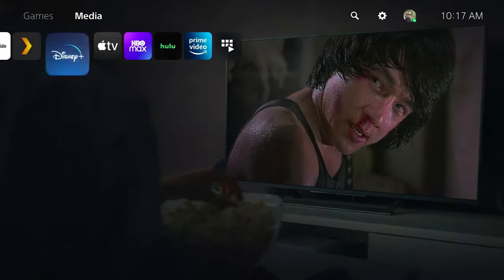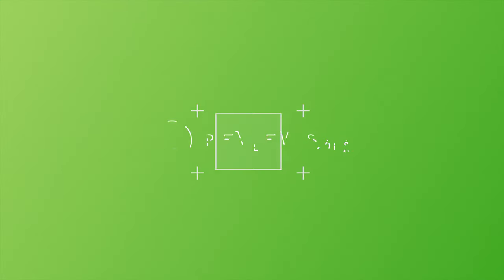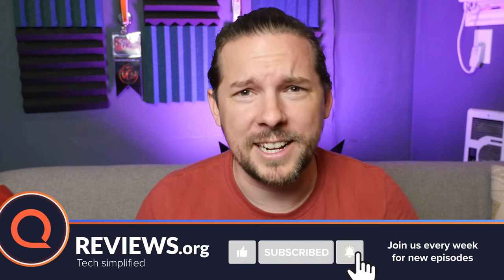So for the last two weeks, I've been using my PS5 as my exclusive streaming device, and today I'll tell you how it went. So let's dive in. Thanks for watching, everybody — don't forget to like and subscribe if you enjoy this video, if it's fun or informative or entertaining or whatever.